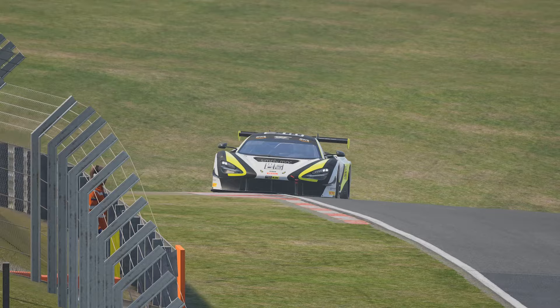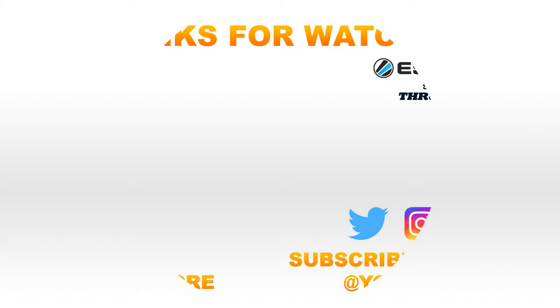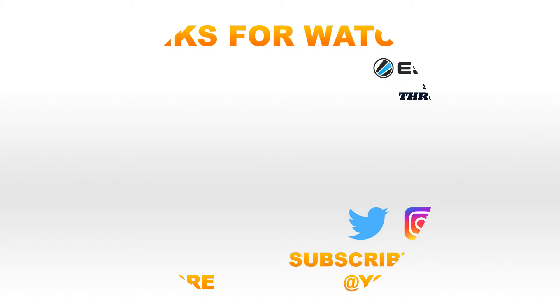Thank you very much for watching. If you enjoyed or learned something new, please give it a thumbs up and share the video. Links down in the description below to my social media channels and my Discord where you can come and talk to me and the rest of the community. If you're new here, please consider subscribing to the channel with the bell notification so you won't miss out on any future in-depth track guide episodes. Thank you very much for watching — until next time, have fun, stay safe and take care.